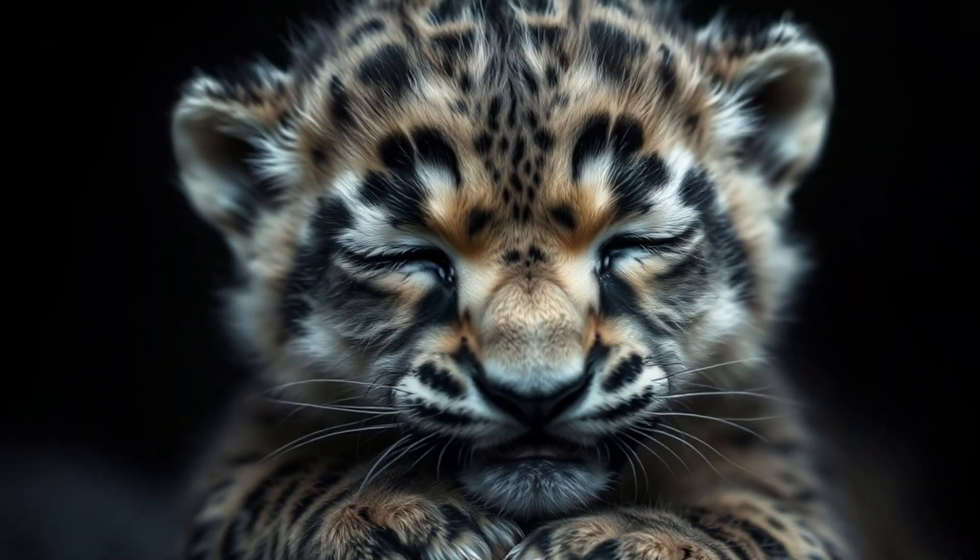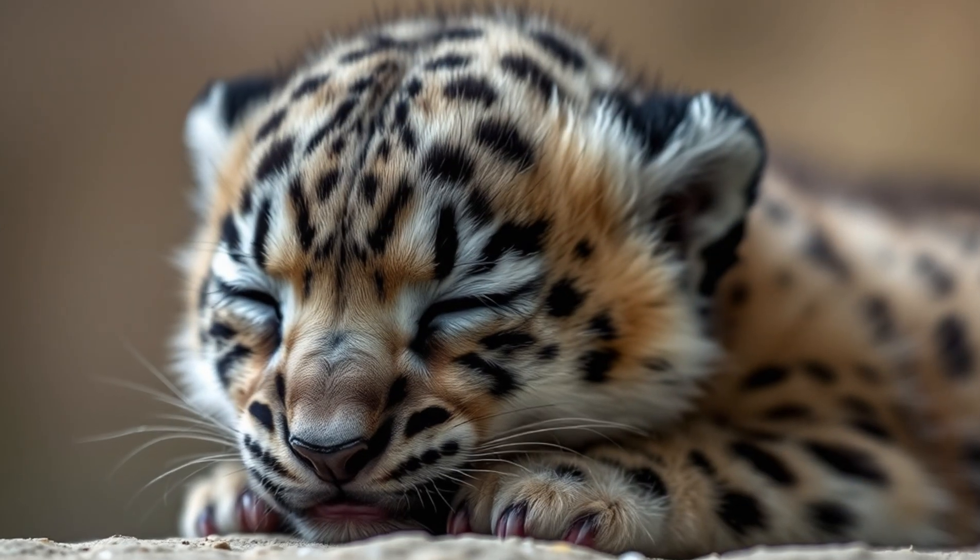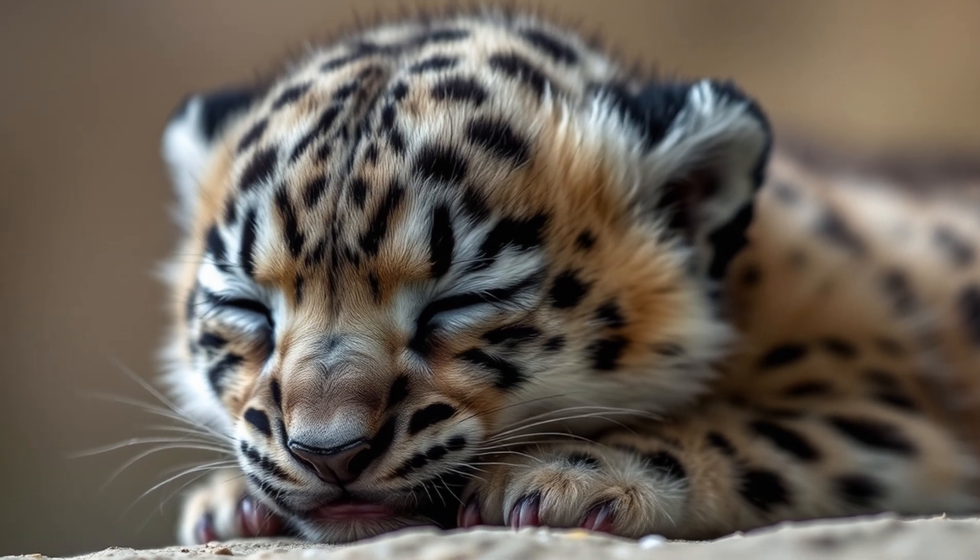A baby snow leopard is called a cub. Female snow leopards give birth to one to five cubs at a time. Snow leopard cubs are born blind and helpless. They can open their eyes after a week and are ready to leave the den at two months old, eventually leaving their mom when they're about two years old.